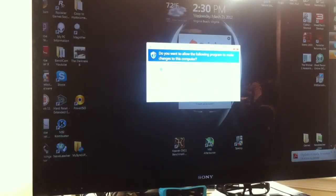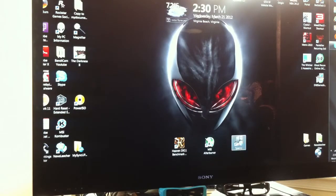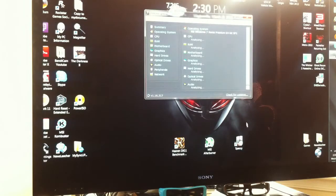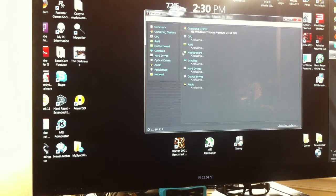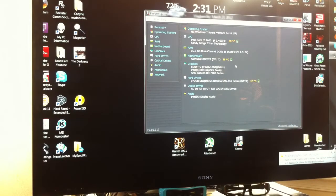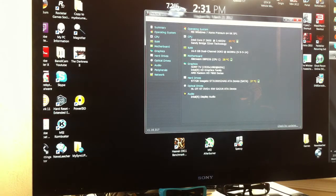I installed the drivers and everything to the card, and when I go to Speccy — however you want to pronounce it — it's giving me all the info but I'm not getting the temperature for the graphics card. It says AMD 7870 there. I'm looking at my CPU temperature for my i7 and it was going up to like 62, 63 degrees. So that means I gotta fix that. The motherboard is at 28 degrees Celsius.